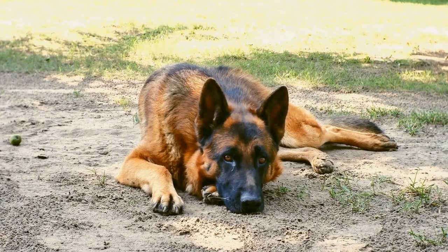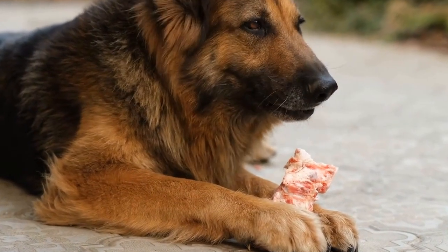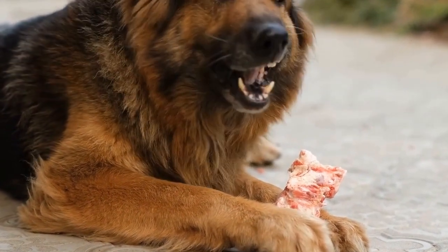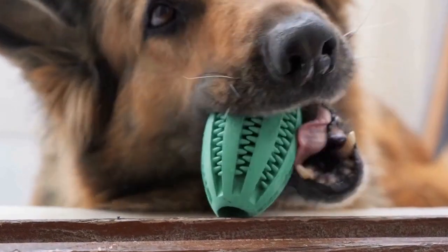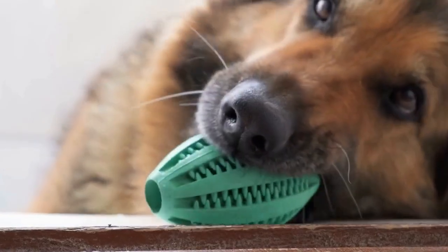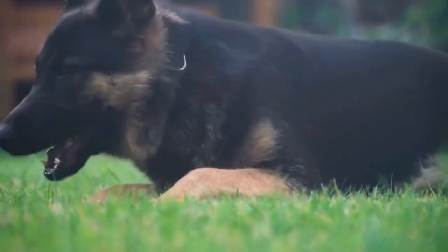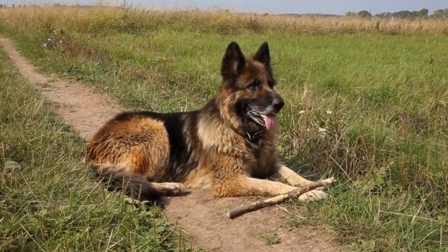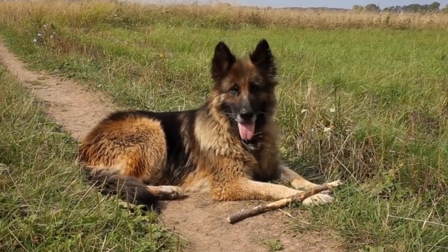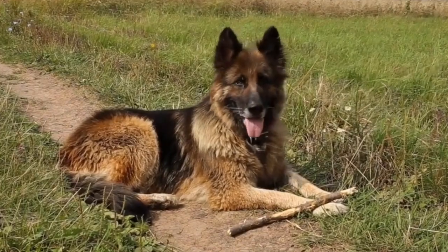Seven: Certification and Continued Education. To work as a therapy dog, your German Shepherd needs to be certified by an accredited organization. Certification ensures that your dog meets specific criteria related to temperament, behavior, and training. These organizations often require a comprehensive evaluation and a demonstration of the dog's skills in therapy settings. Additionally, continued education and ongoing training are essential to maintain certification and keep your German Shepherd sharp and responsive to the needs of the individuals they interact with.